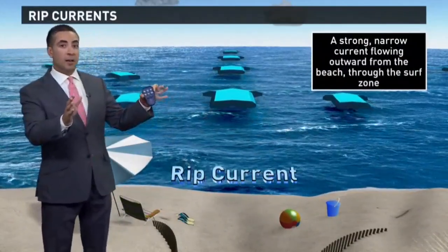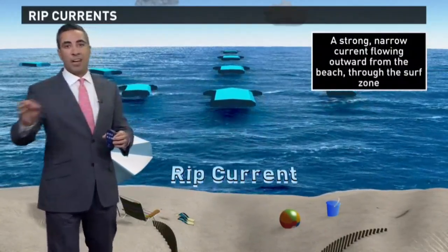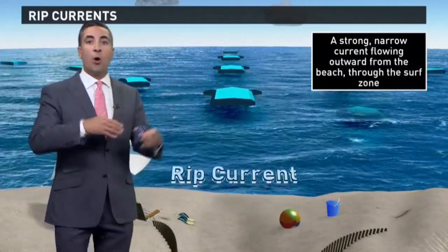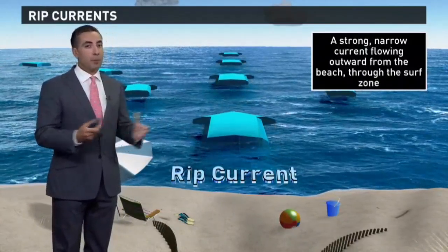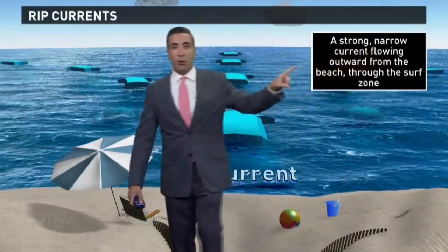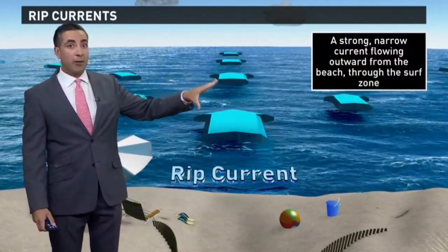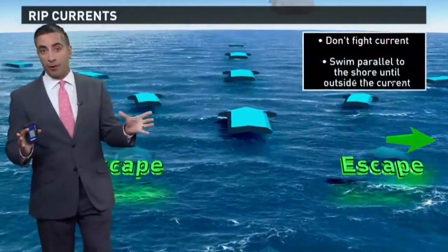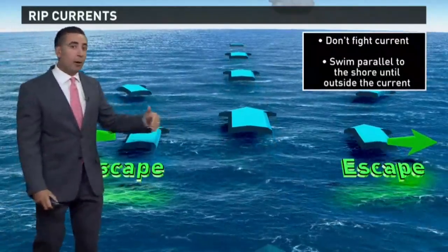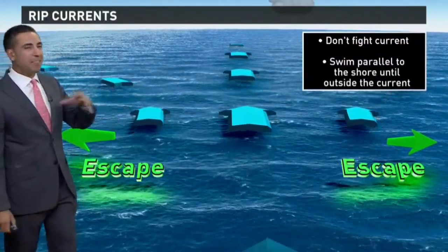Rip currents are not caused by hurricanes offshore, but they certainly do increase the frequency of them. Rip currents happen all the time — it's just a matter of whether there's a high risk or a low risk during the day you head to the beach. When there's increased wave action and rough seas, the rip current risk goes up. A rip current is a strong, narrow current flowing away from the beach that sometimes carries swimmers farther out where they start to panic and need rescuing. But there is a way to beat rip currents: if you are ever caught in one, swim parallel to the ocean shore and you'll quickly get out of that strong, narrow current and be able to make your way back to the beach.